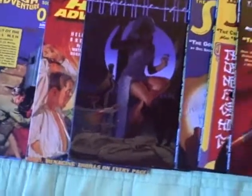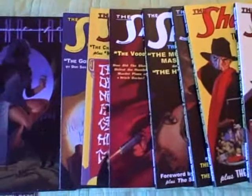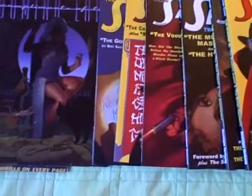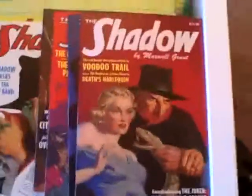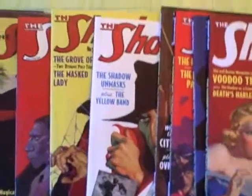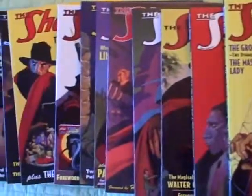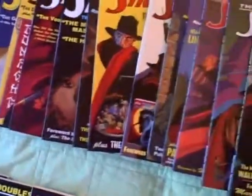And now we're getting into the stuff that you really wanted to see that I sent you the link of earlier today — the Shadow Magazines, starting off number one here, all the way across. That gives you a better idea of all the books. All 19 of the Shadow Books, only $100.